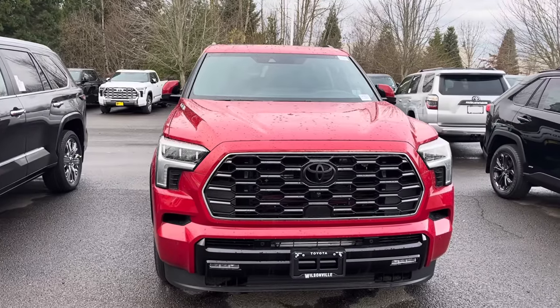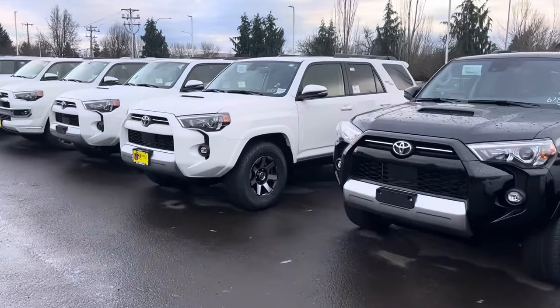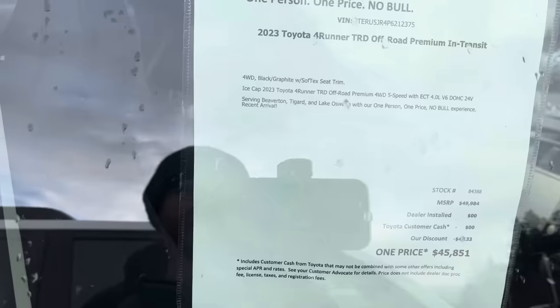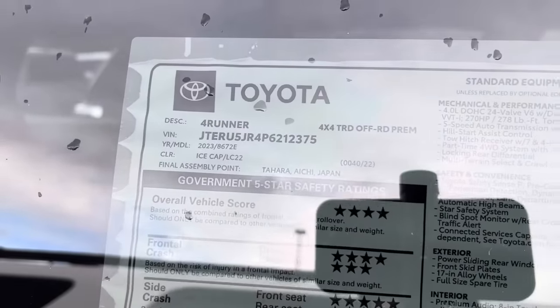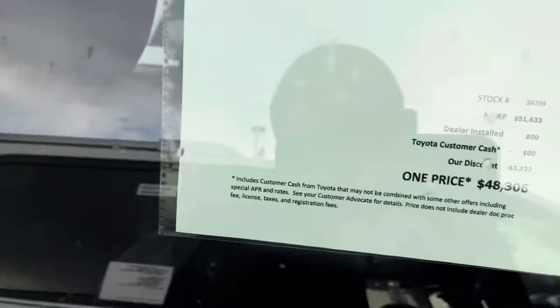They've also got tons of 4Runners out here. Let's dive into a price — this Off-Road 4Runner is forty-five thousand dollars, and the dealer is taking off about four thousand two hundred dollars. This truck was fifty thousand before the discount and it's a 2023 — excuse me. They've already got 2024s on the lot but still have unsold 2023s. This 2024 one is forty-eight thousand dollars.